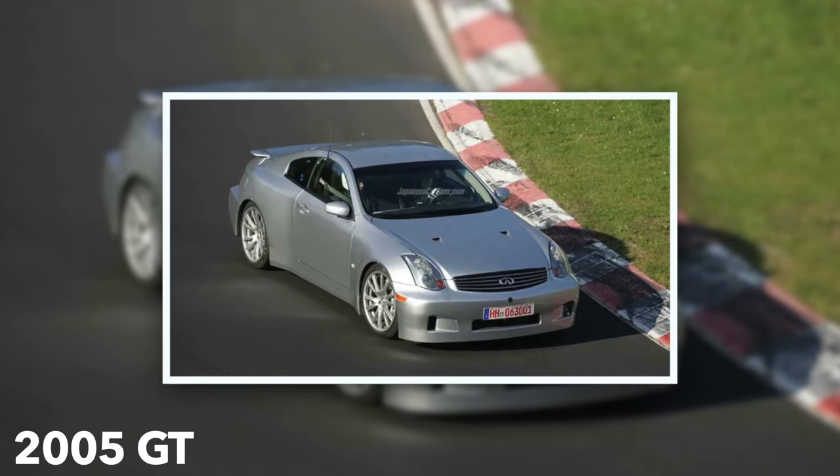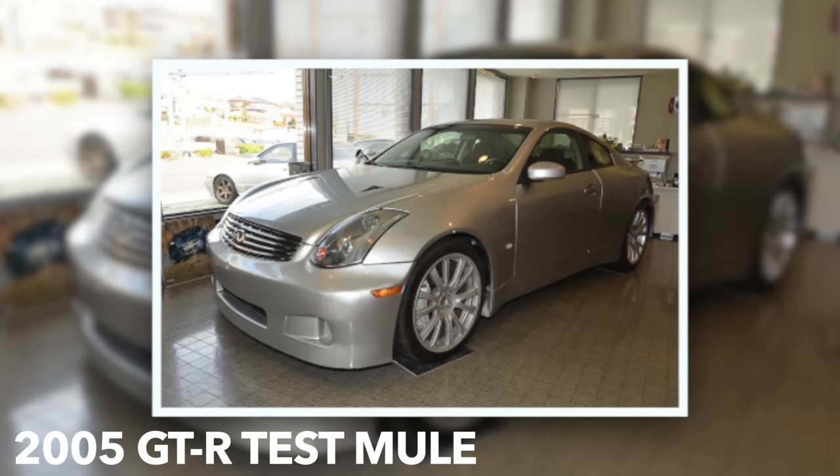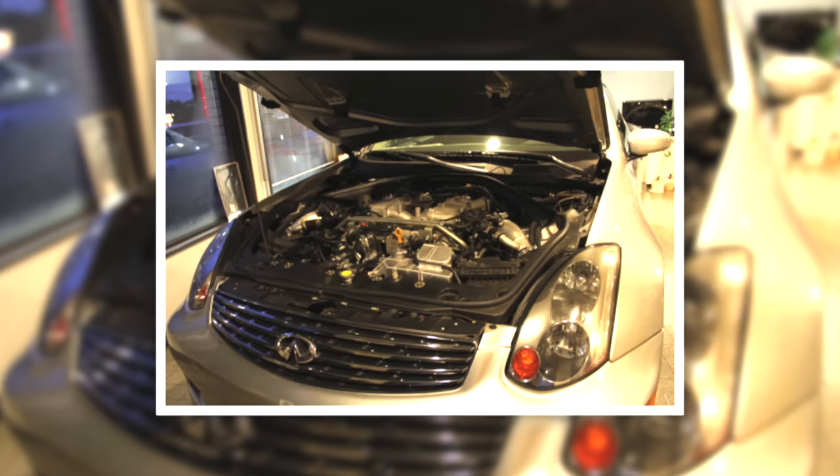By 2005, there were fully-functional prototypes and test mules cloaked in Infiniti G35 paneling to confuse the untrained eye, but the wider stance, the NACA ducts, the quad exhaust, and the intercoolers were a dead giveaway to a GT-R test mule.